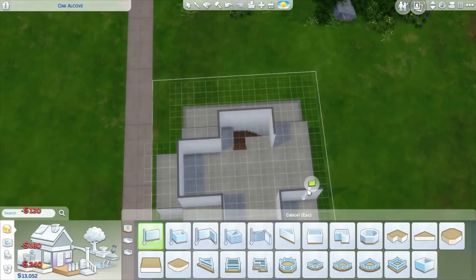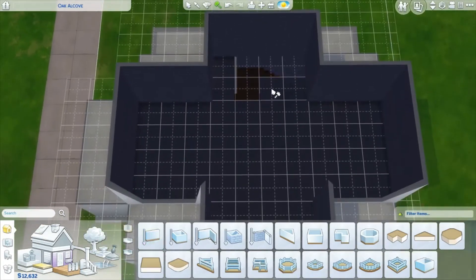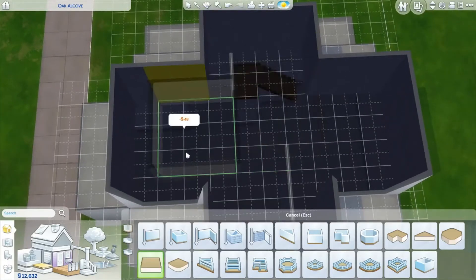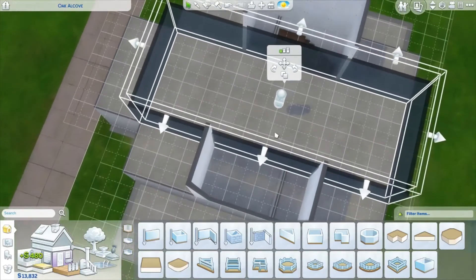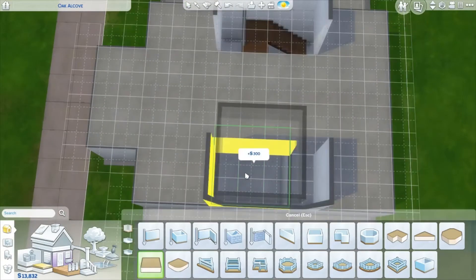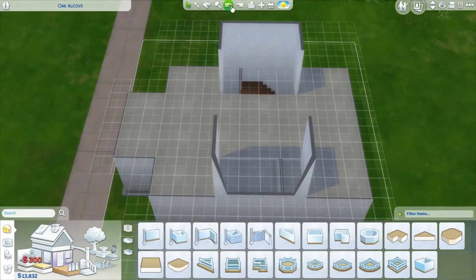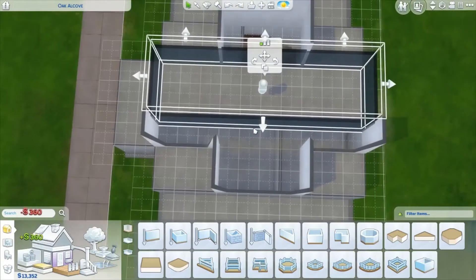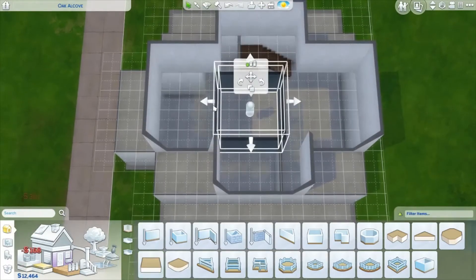I'm going to delete the ceiling because the way the game is set up you end up with a notch in the stairs. I want to control my floor and not have that notch, so we're going to delete it and place our own floor. That can sometimes make the roof act a little weird because the game gets confused about what's a room and what's not. I accidentally got rid of my walls, so we need to make sure we're not doing that.